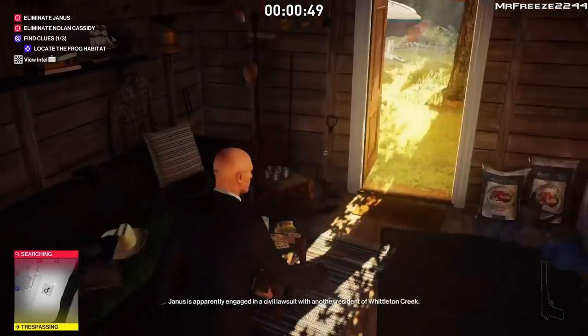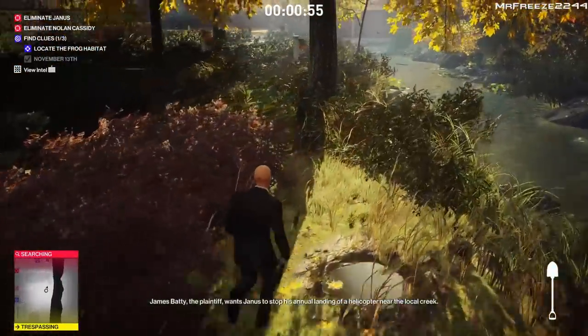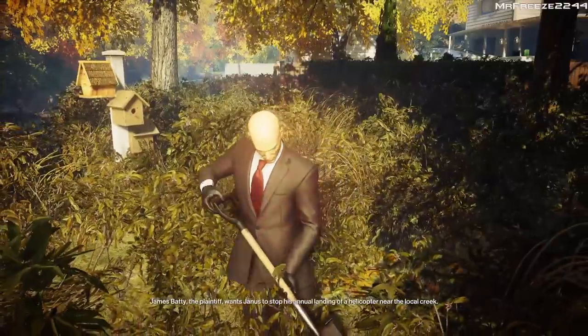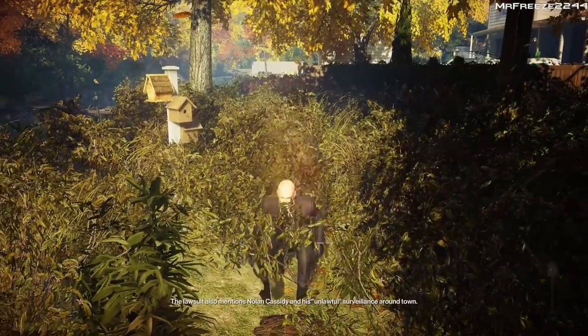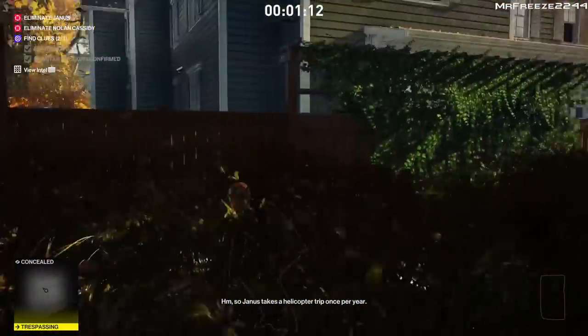That will be the first clue. I wish there was a checklist that pops up on screen but unfortunately there isn't. The next one is a cigar box. When you dig the hole, make sure you crouch when you do it because you could potentially get spotted — I almost got spotted here. Crouching tricks the AI into thinking you're crouching while digging.